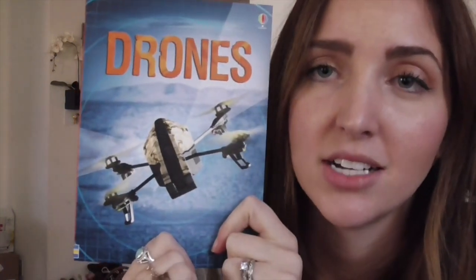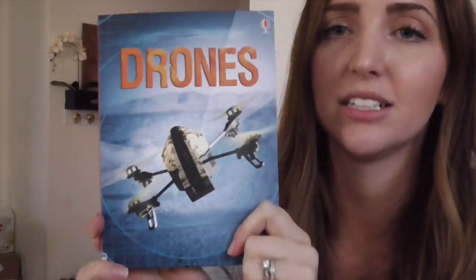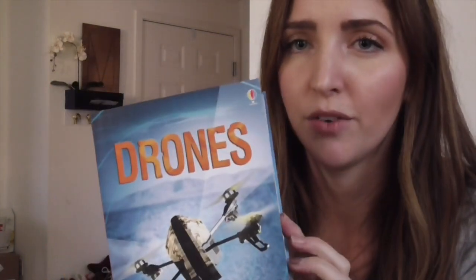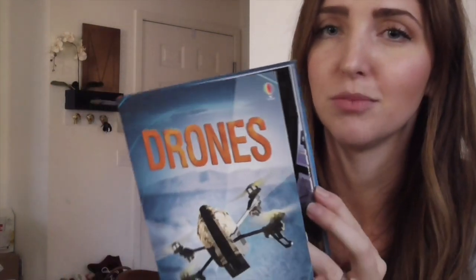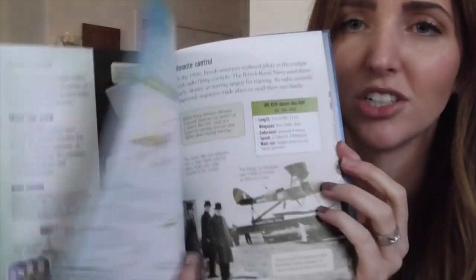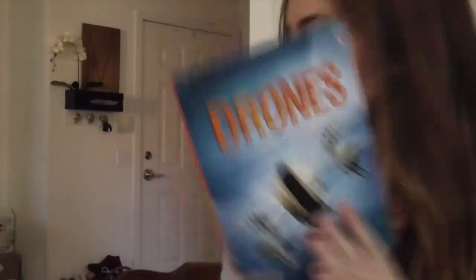This is one of our Discovery Adventure books. We have Planes, Helicopters, and Survival — and this new one is Drones. How cool are drones? I don't even know very much about them, so I actually really want to look at this book and learn the origin of drones. Lots of boys like this series and are probably going to really like this book.